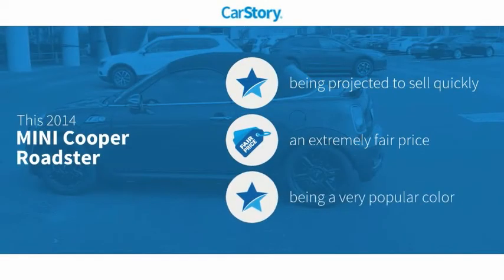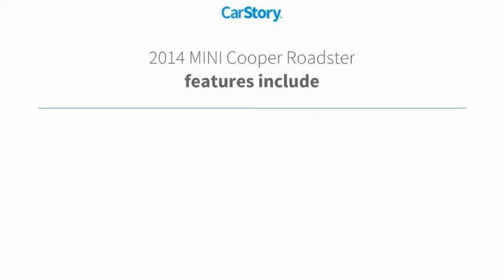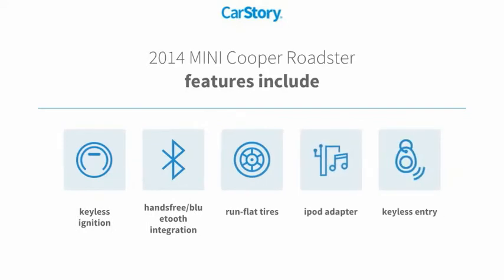CarStory research indicates this vehicle as a fair price. Features also include keyless entry, keyless ignition, iPod adapter, hands-free Bluetooth integration, and run-flat tires.